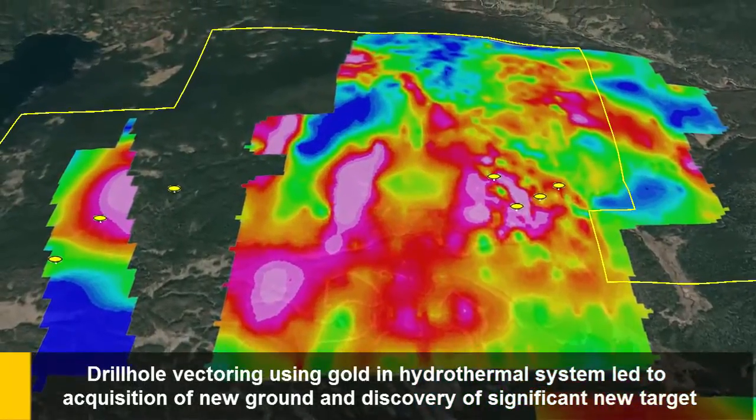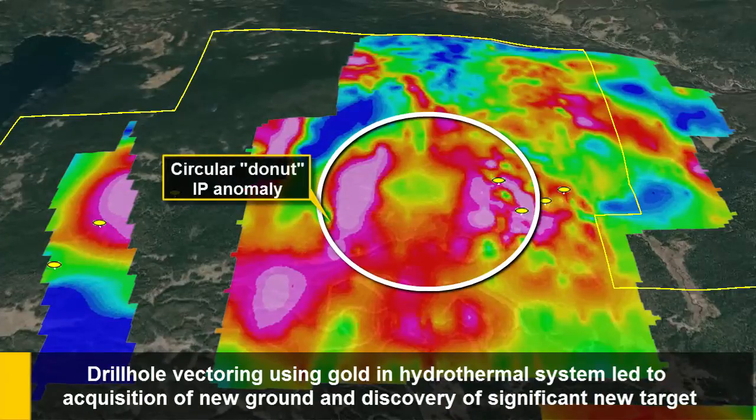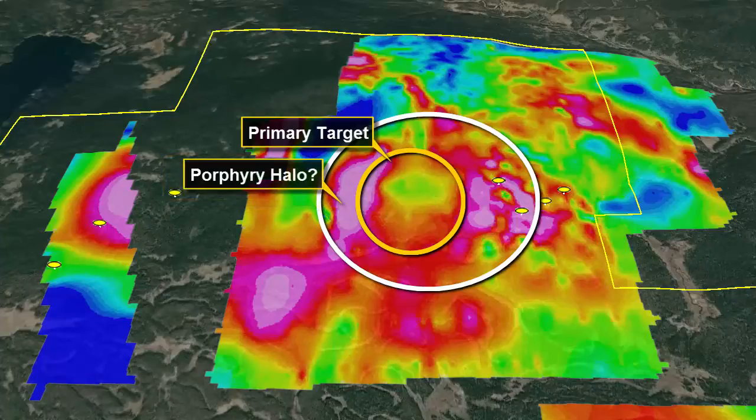Drill hole vectoring using gold in the hydrothermal system led to acquisition of new ground and discovery of a significant new target in the north area of the property. A circular donut anomaly, which matches a classic porphyry model similar to the nearby Mount Milligan property, was identified as the possible porphyry system, with the inner core becoming the primary target of exploration. The high chargeability on the outside forms a halo or donut around the deposit.